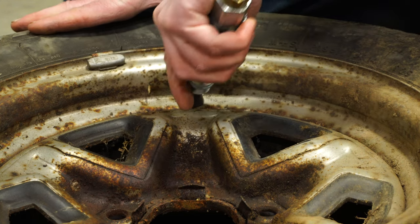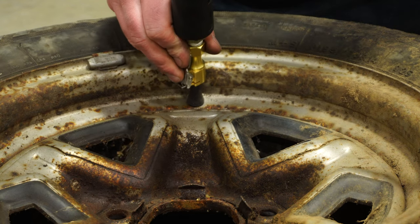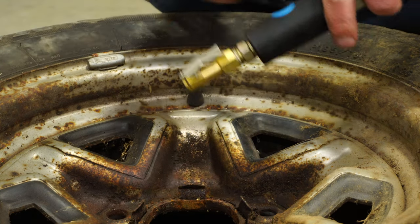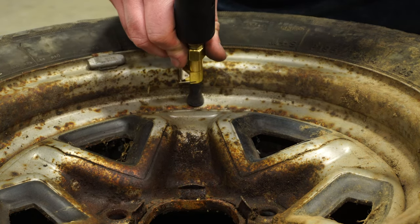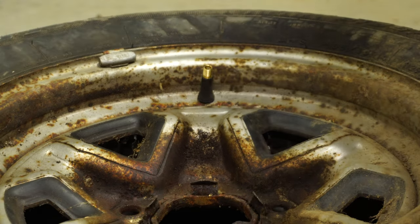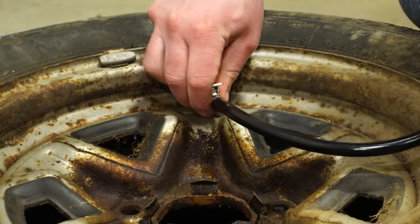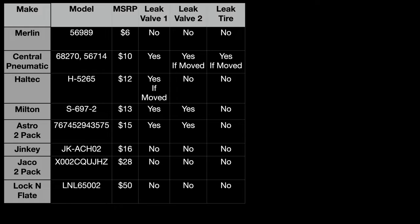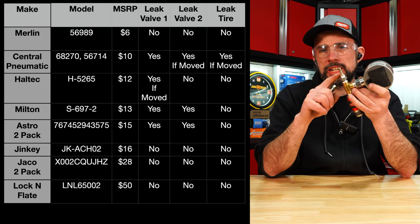On the new valve stem, the Heltech is actually holding. Then the Astro, Milton, and Central Pneumatic. On the gauge setup and on a tire, the Merlin, Astro, and Central Pneumatic didn't do very well. All the rest didn't have a problem with this Schrader valve.